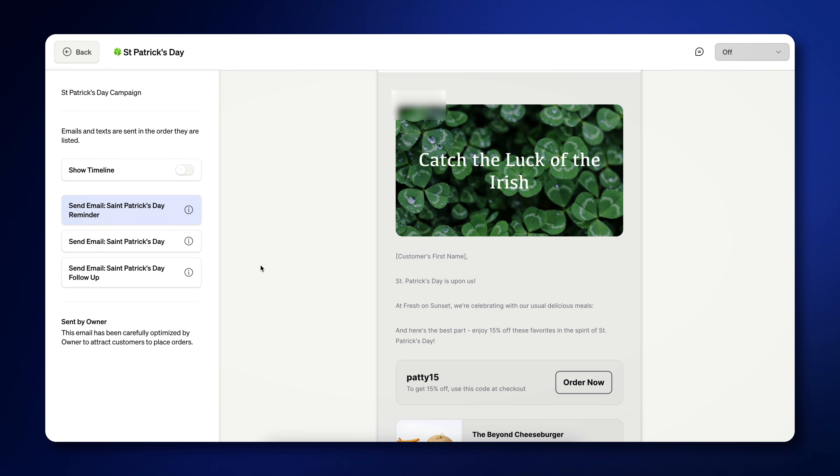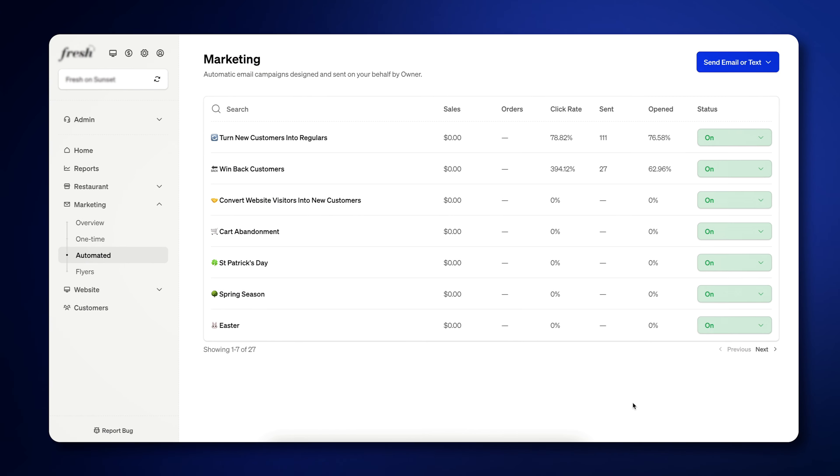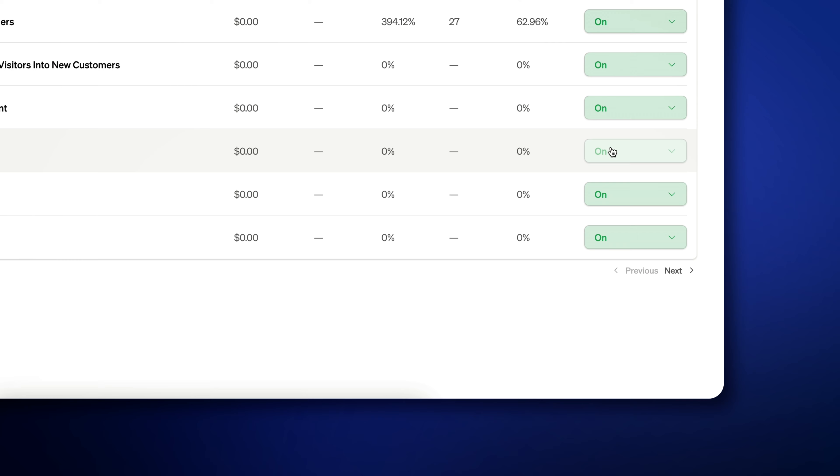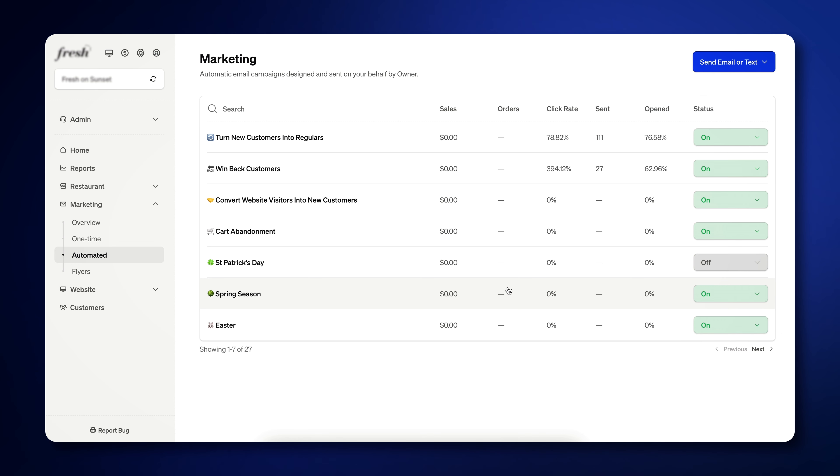Each holiday campaign has templates, content, copy, and proven offers ready to go. It also automatically has your menu and online ordering embedded in those campaigns so guests can order from the emails or texts that go out in just two clicks. If there's a holiday you don't want to send a promotion for, you can click on the status tab on the right-hand side and toggle it on.